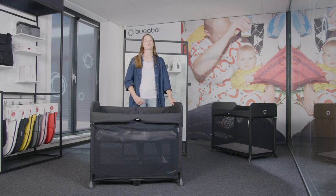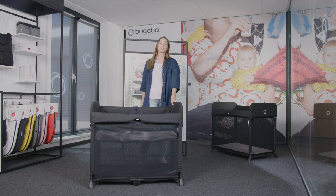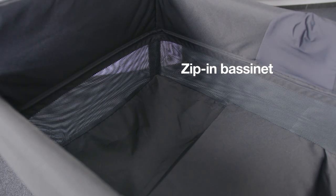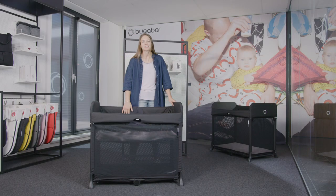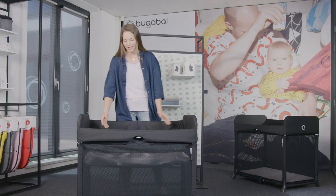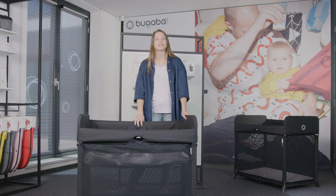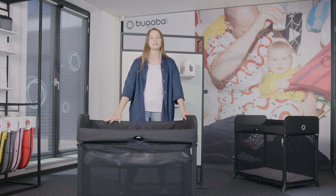Bugaboo has you covered when it comes to comfort. The built-in multi-layered mattress gives comfort and support to your child, perfect for nap time. The Bugaboo Stardust also comes with a zip-in newborn baby bassinet, which simply zips into the main cot. The height of the bassinet has been specifically designed to make it easy to lift your newborn in and out without bending over.